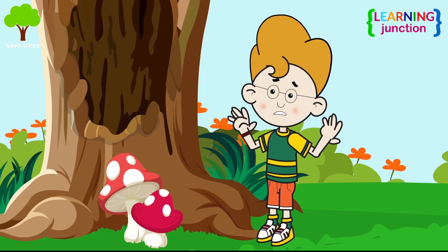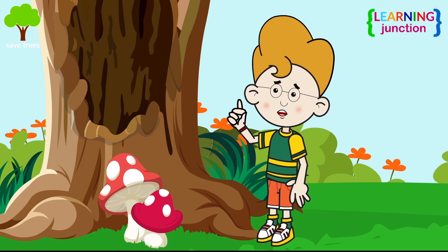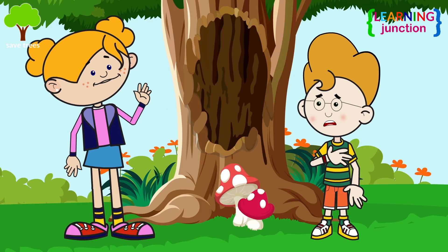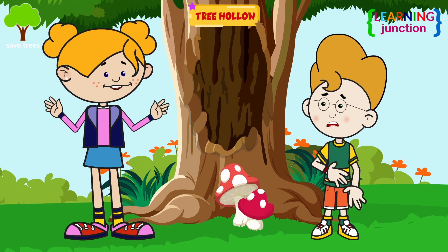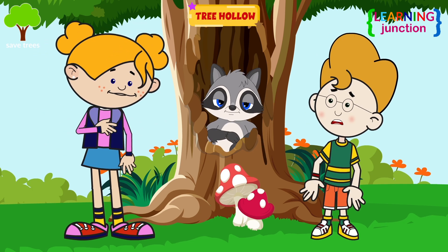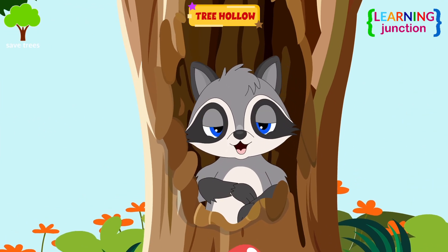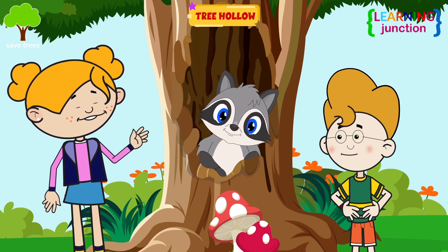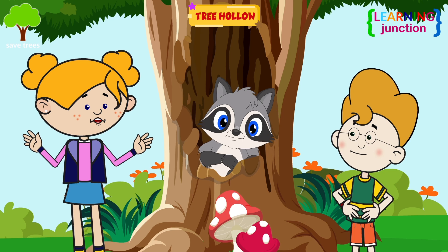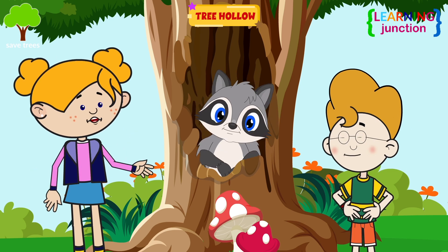A honeybee was chasing me. I will hide in this empty hole. Don't worry. The bee is gone. That empty hole in the tree trunk is a hollow tree. There is a raccoon inside. Does it live in this hollow? Yes. Raccoons, squirrels, and owls all like to make their homes in hollow trees.